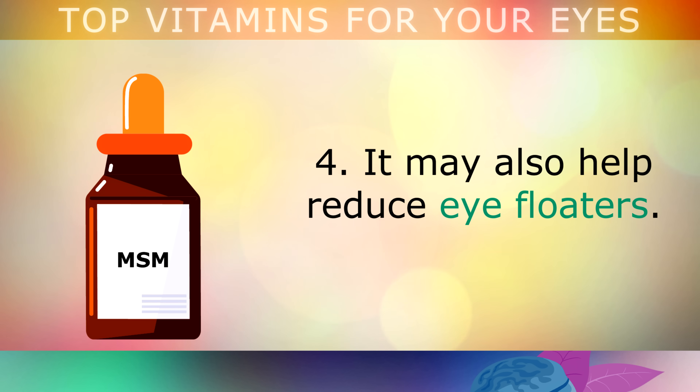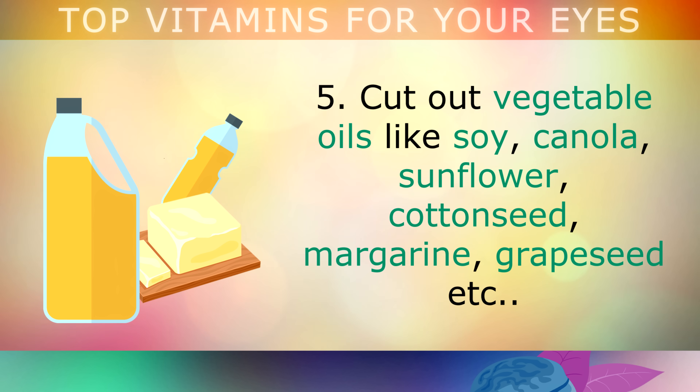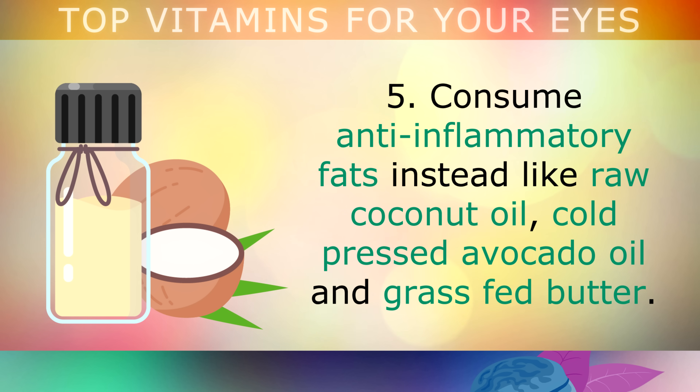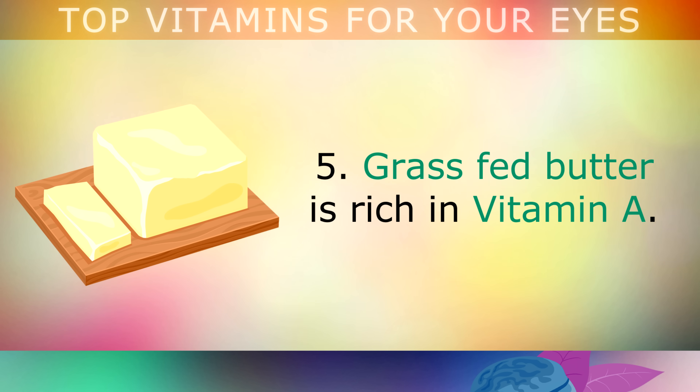Fifth, cut out vegetable oils like soy, canola, sunflower, cottonseed, margarine and grapeseed. These vegetable oils are highly inflammatory and have been shown to cause macular degeneration as you get older. Consume anti-inflammatory fats instead to replace them, like raw coconut oil, cold pressed avocado oil and grass fed butter. As a side note, grass fed butter is rich in Vitamin A, which can nourish your eyes.